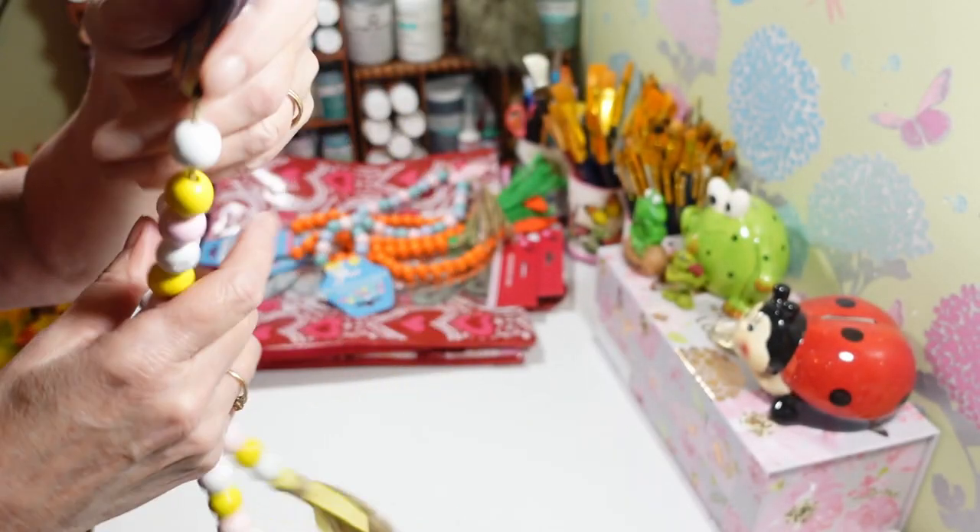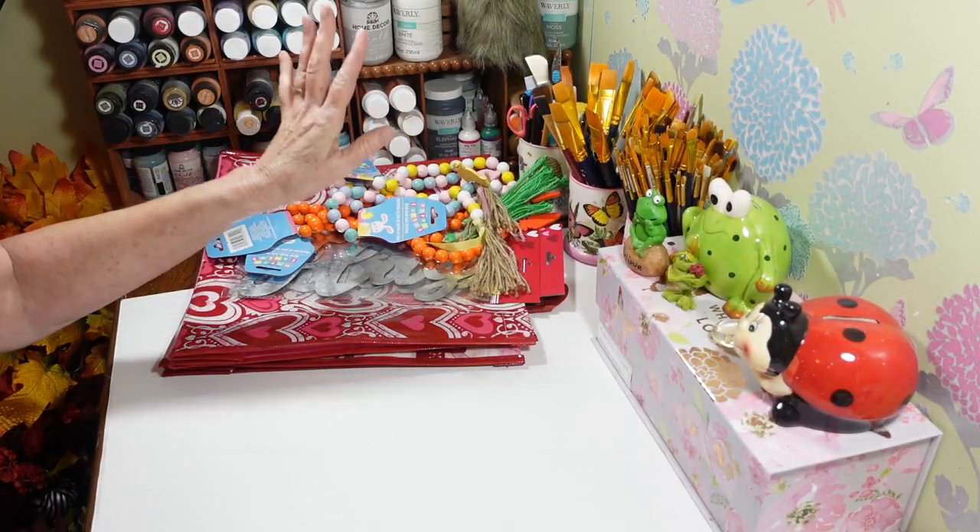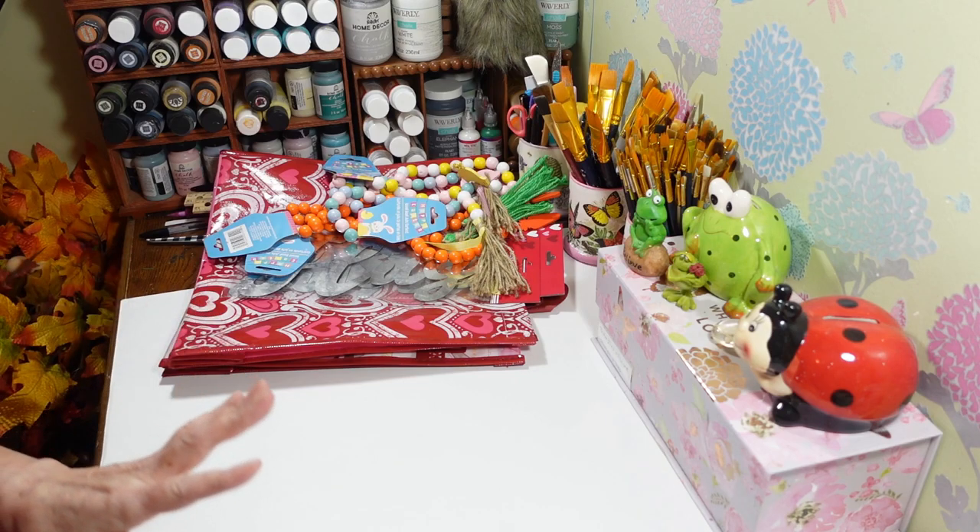These are just really nice — they'll be great to string with some of your Easter decorations. I just love those things. And if you want to use the beads for something else, you can just take them right off.